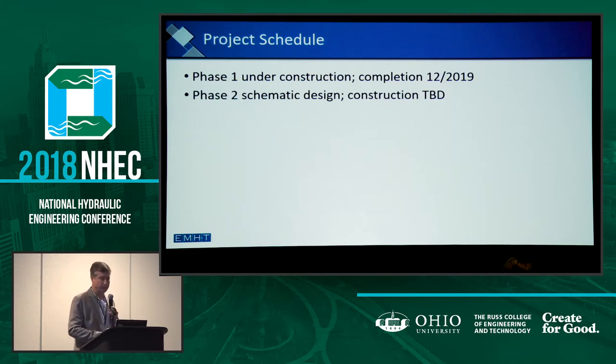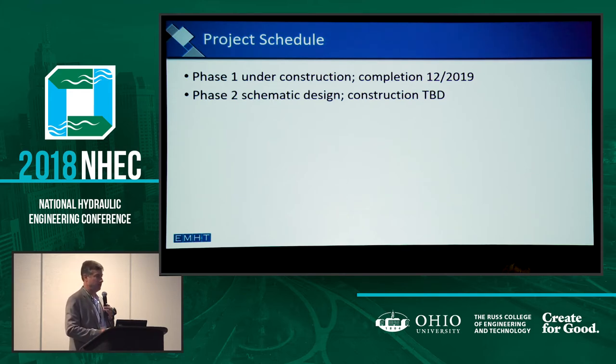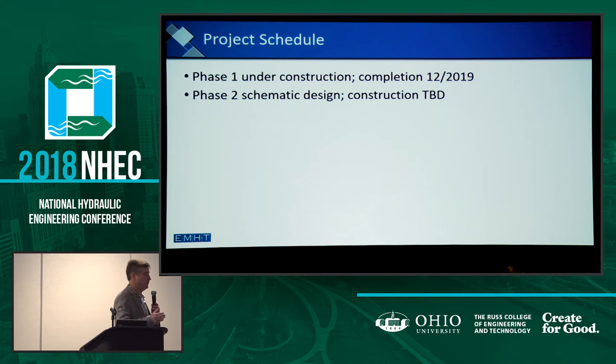So here we are today under construction, expecting to be completed with Phase 1 by the end of next year. This is a big project, and you get to see it this afternoon if you're one of the lucky ones. Phase 2 — we've wrapped up schematic design, provided a cost estimate that OSU can live with. We're moving on to final design, with construction TBD. We might be under construction late 2020 and then wrapping up in 2022. That's the goal because we want to go back to FEMA and get those maps changed, go back to the flood risk underwriter and say we did it.